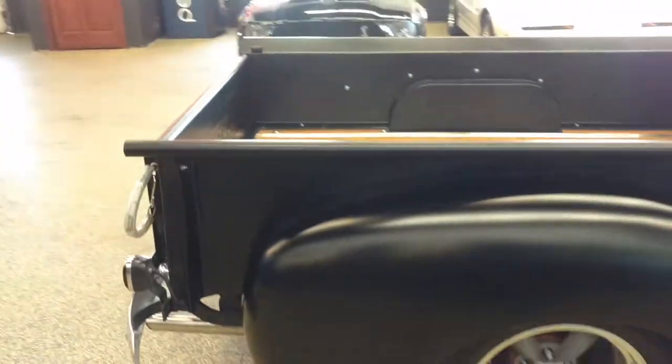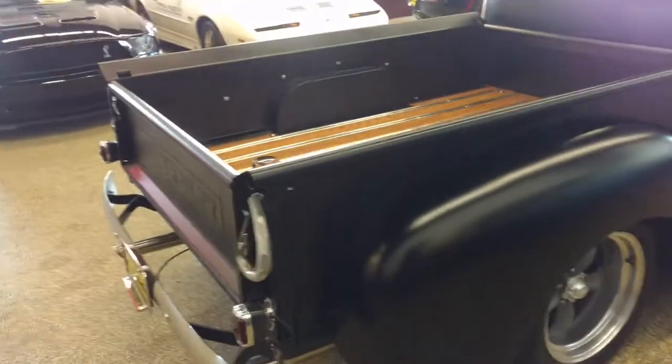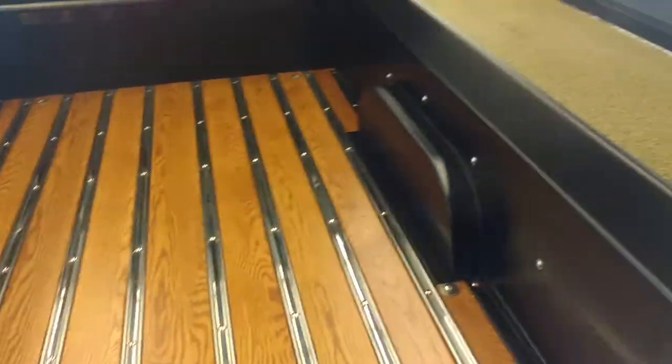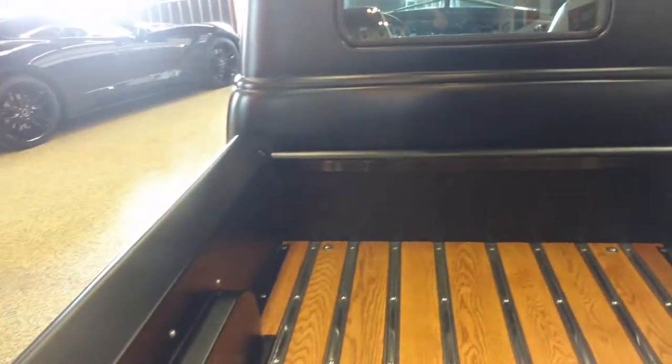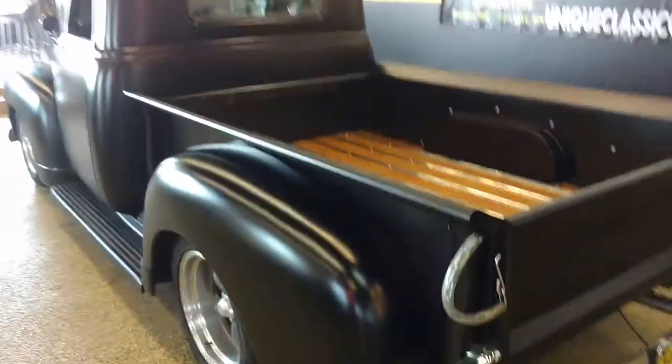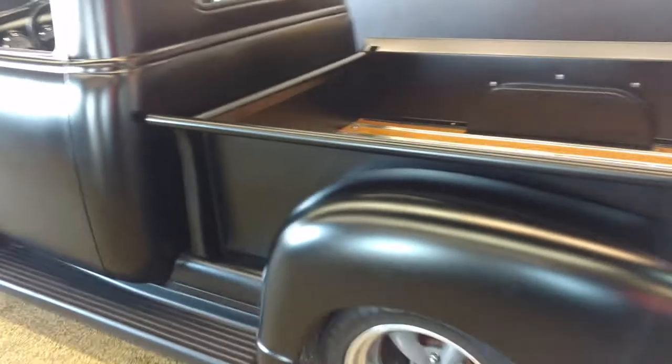Everything on this car is brand new. Not many miles at all on this vehicle — maybe 1,200 miles just to work out the bugs. It has air conditioning, power steering, power disc brakes. Very straight and solid body.